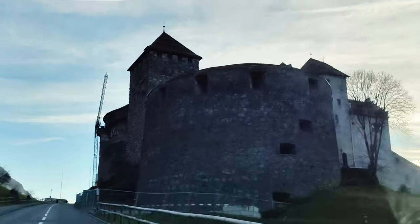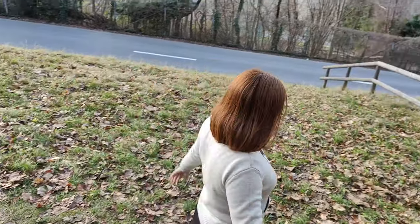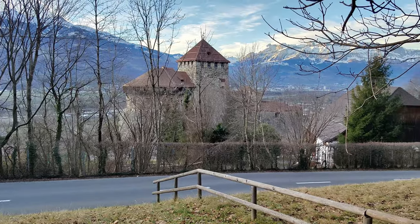Almost there! And we're here, wanderers! The castle is huge and very beautiful!